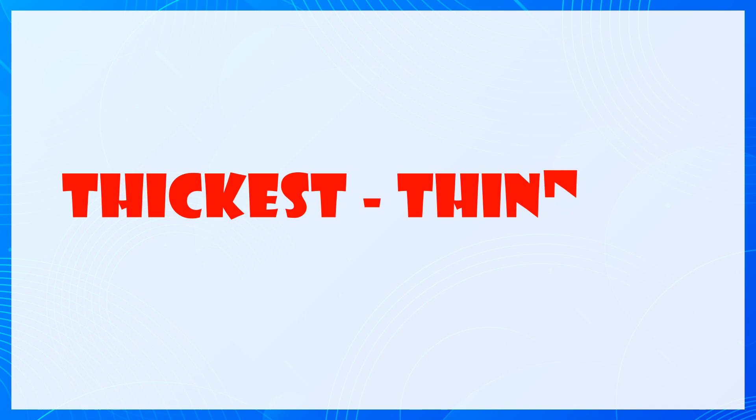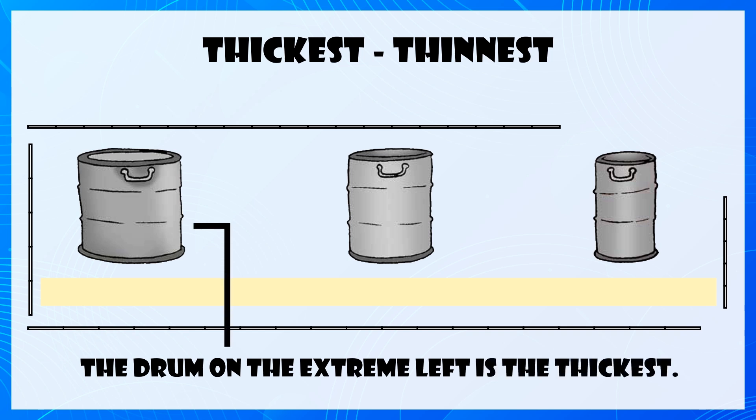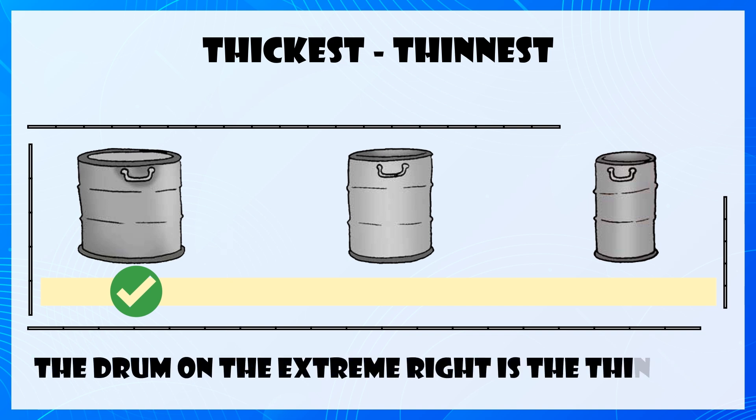Thickest, Thinnest. The drum on the extreme left is the thickest. The drum on the extreme right is the thinnest.